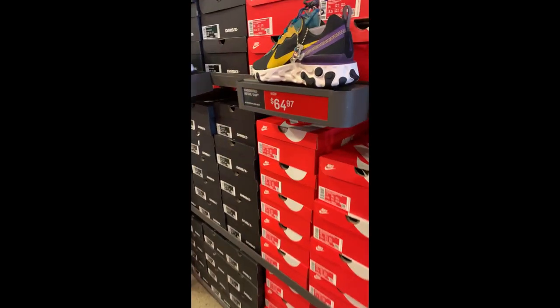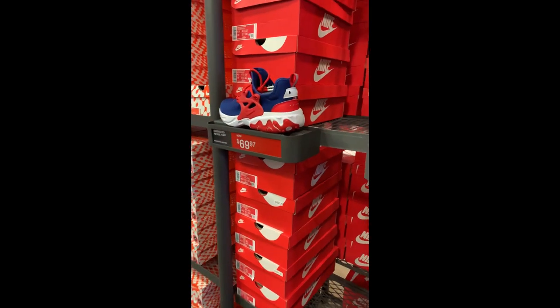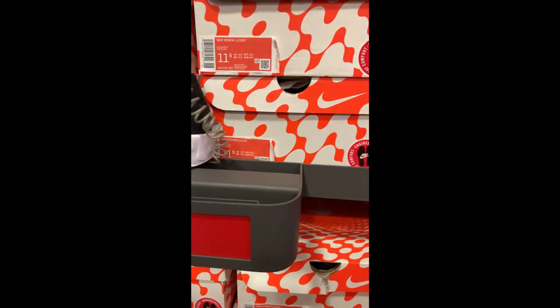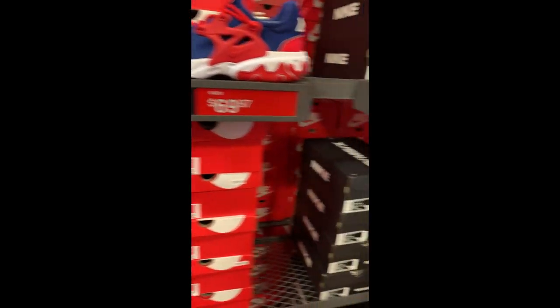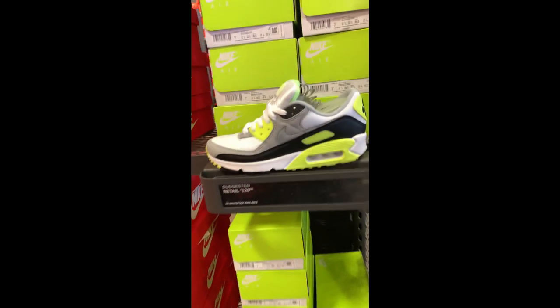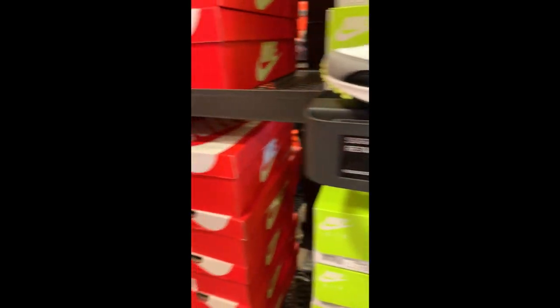Alright, here we go. Got some Element 55s — those aren't too bad. And that's about it. Some Renew — those aren't too bad, $50. Some Presto Reacts — that's about it, those aren't too bad. Air Max — I got some of these Volt ones, still going for retail though.